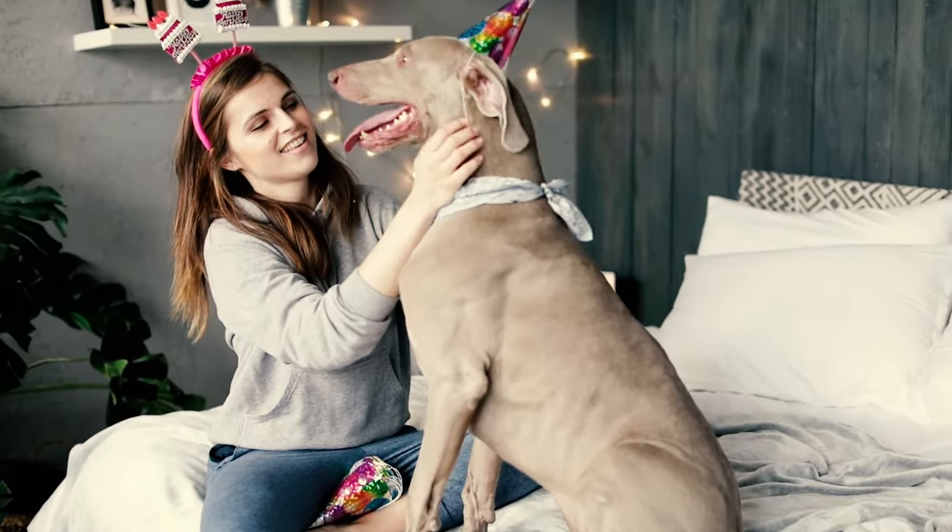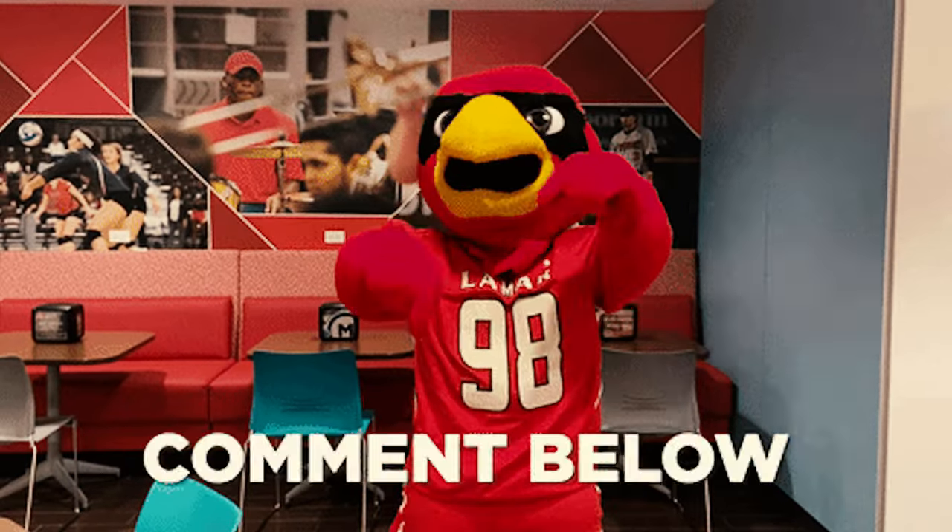Alright, now which of these Weimaraner facts surprised you the most? Please let us know in the comments below. Thanks for watching!